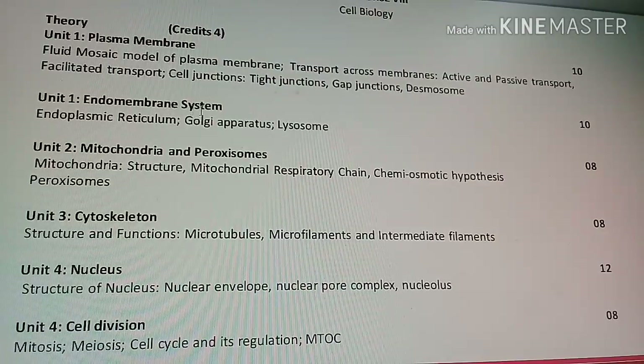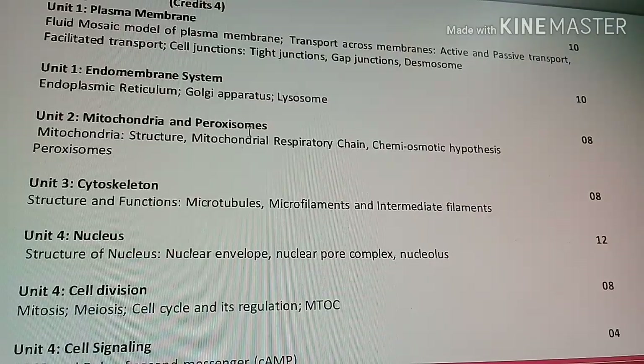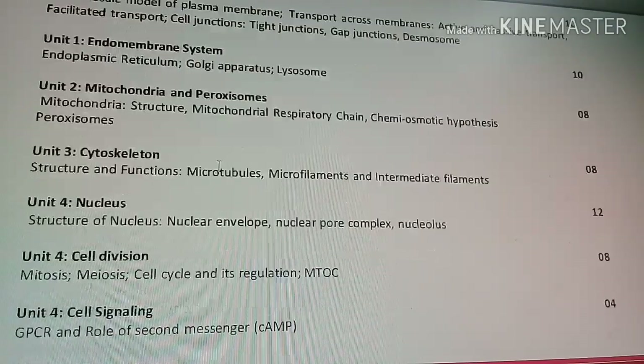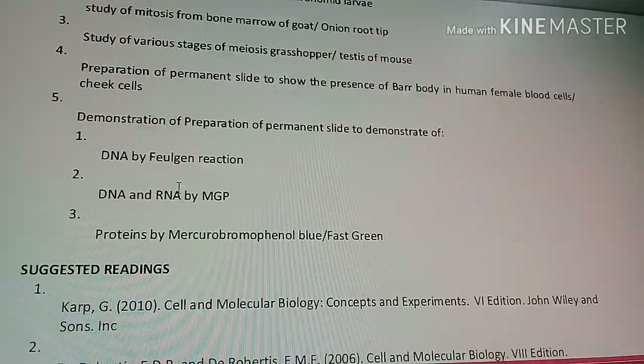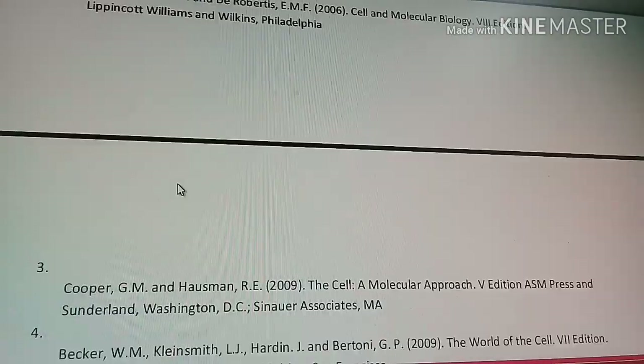Core Course 8 is Cell Biology, which includes plasma membrane, endomembrane system, mitochondria, peroxisomes, cytoskeleton, nucleus, cell division, and cell signalling.